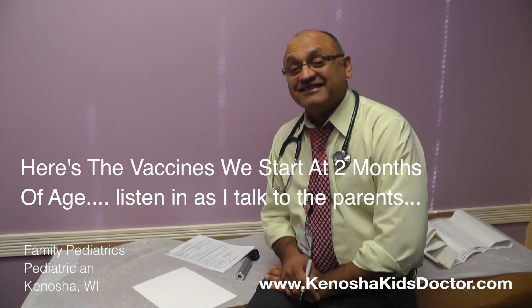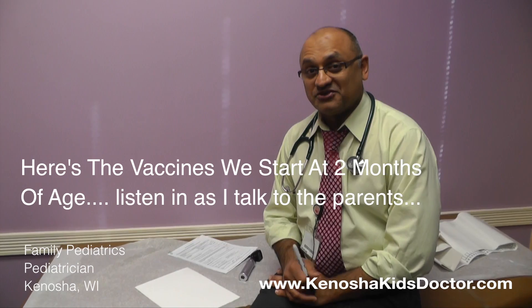Hi, everybody. Thank you so much for joining me today. I'm Dr. Tahir from Family Pediatrics, and we have a wonderful family here with a little two-month-old baby. I'm going to talk about vaccines with them. I talk to so many parents about vaccines at two months of age that I figured I would record today and make notes here as I talk with the parents, then put the recording up for you guys to watch, and the parents will get to take the notes home.